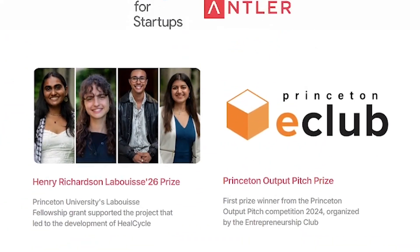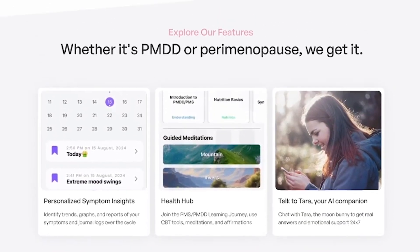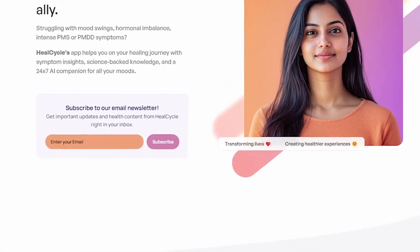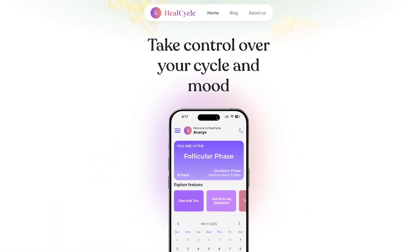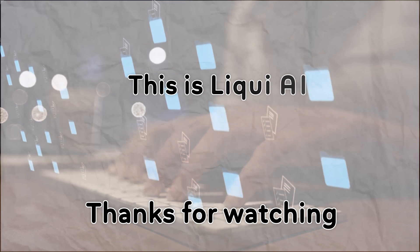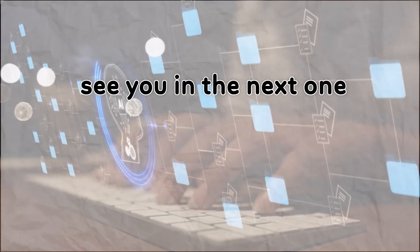Want to finally understand your cycle and support your mental health along the way? Download HealCycle today — links in the description. And for more AI-powered tools built for wellness, subscribe to Liqui AI. Thanks for watching. This is Liqui AI, where we bring you AI tools that turn your ideas into action. See you in the next one.